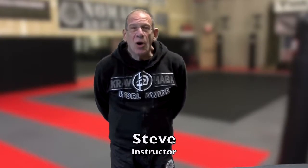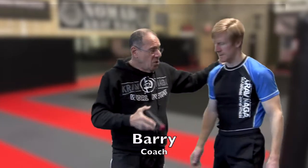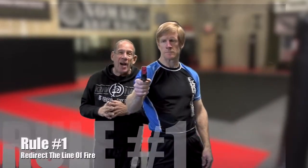What you just saw was a demonstration on taking a weapon, a handgun, away from an active shooter. There are rules when we deal with a gun and a weapon. I'm going to bring in one of our coaches here, Barry. The first rule is going to be to redirect the line of fire.